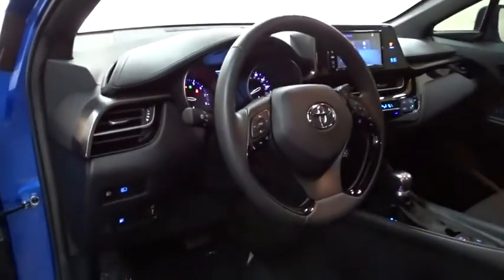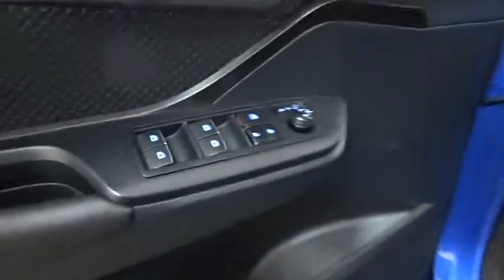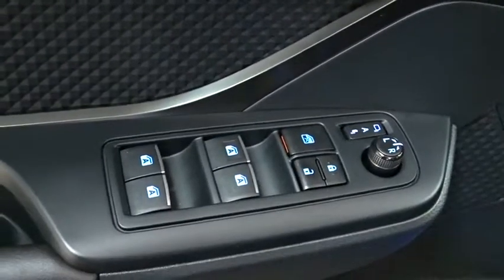Here are some of this vehicle's great options: keyless entry, anti-lock braking system, lane departure warning, stability control, traction control, steering wheel audio controls, backup camera, leather wrapped steering wheel.